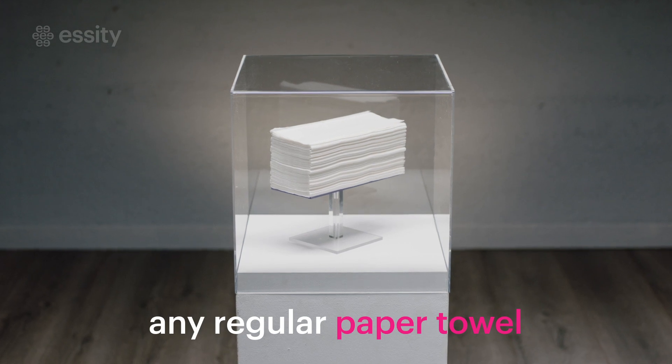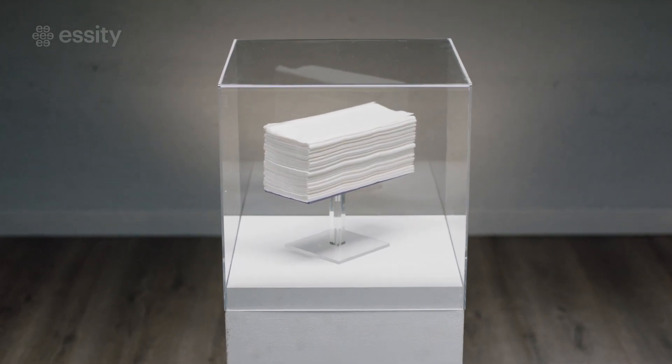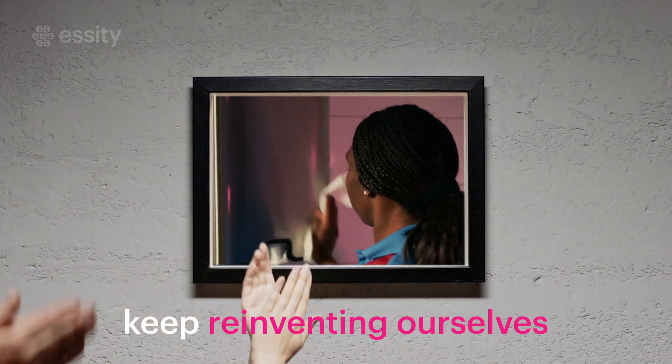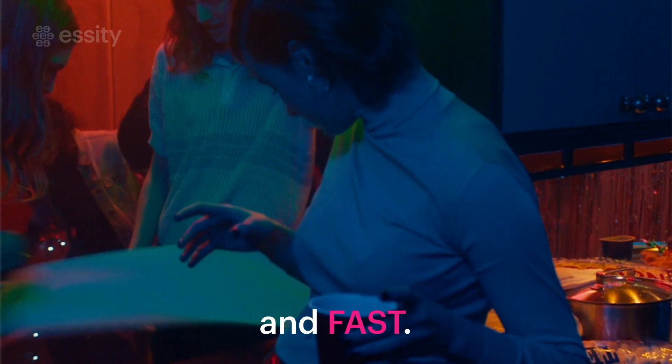I might look like any regular paper towel to most of you, but I can assure you I'm not. Through advanced engineering and loyal users everywhere, me and my paper towel friends keep reinventing ourselves again and again. We're all optimized to be effective, high-performing, and fast.